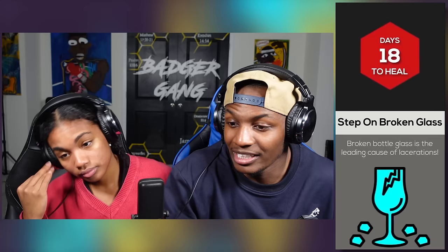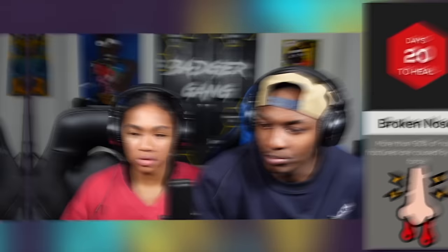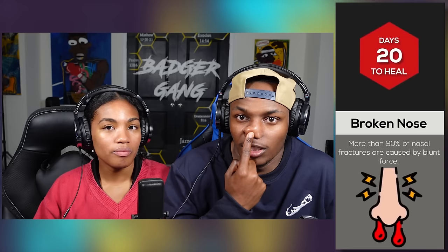Stepping on broken glass takes 18 days to heal. Broken glass is the leading cause of lacerations. That sounds like you're going to the ER — very painful. Broken nose takes 20 days to heal. More than 90% of nasal fractures are caused by blunt force. Have you ever broken your nose? No. Same. Thank the Lord. That sounds very painful.